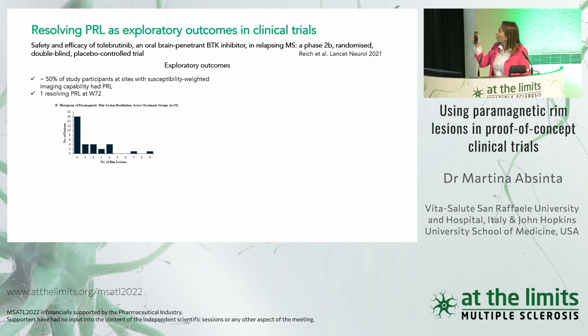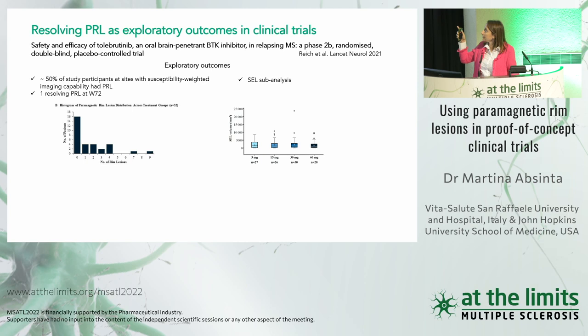One published phase 2 clinical trial looked at this biomarker as an exploratory outcome. About 50% of participants had at least one of these lesion types, confirming the feasibility of trials in this population. There was one resolving PRL at week 72 — just one, but promising, and there is interest in using it for future phase 3 studies. A SEL sub-analysis found no difference in SEL volume across different dosages.